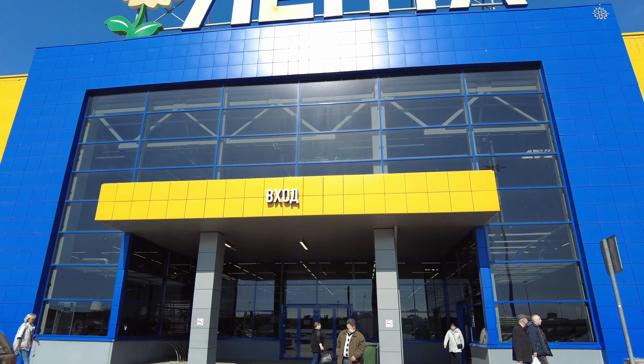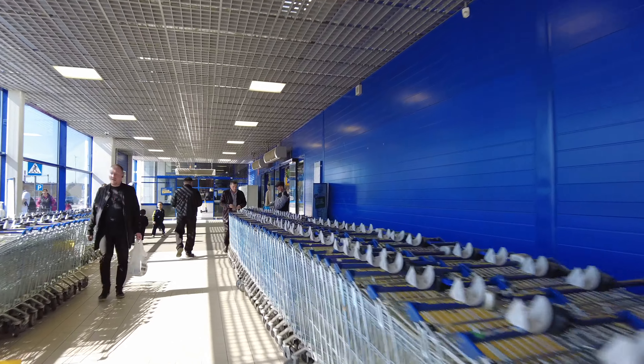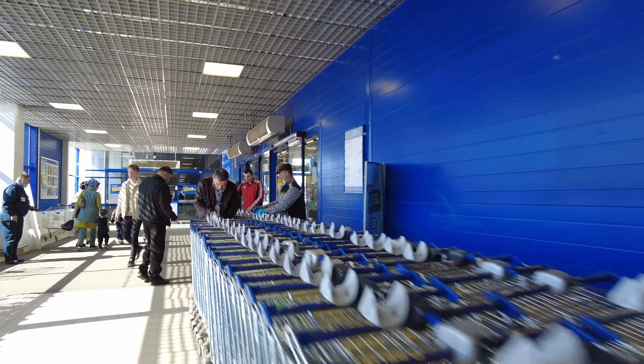Look how huge it is — it's like an average shopping center in Russia, but it's only a grocery store. Let's go inside and see what we can get here, and how much prices have increased today.